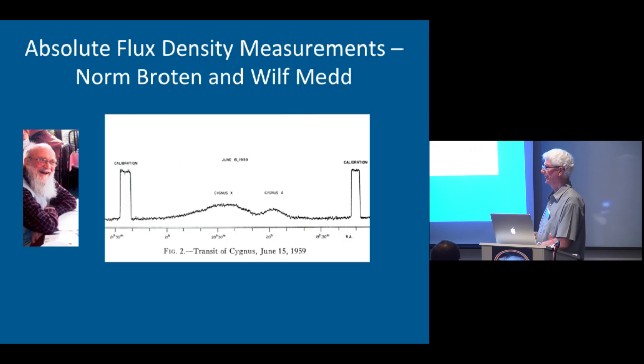It was to the credit of Norm Broughton and Wilf Med that they managed to do this and do it for four sources. The picture on the left is Norm Broughton in his later years — he developed a wonderful beard. That scan was made with the calibration horn, like the one at Bell.